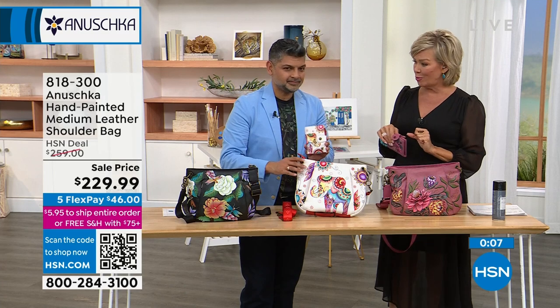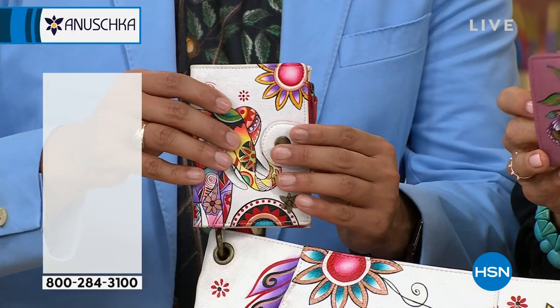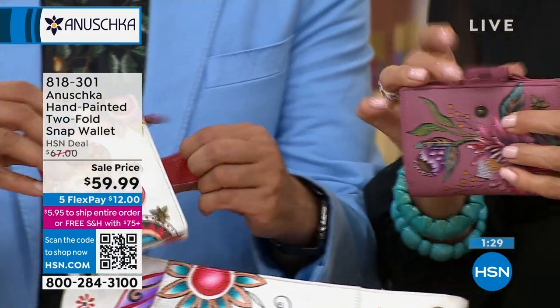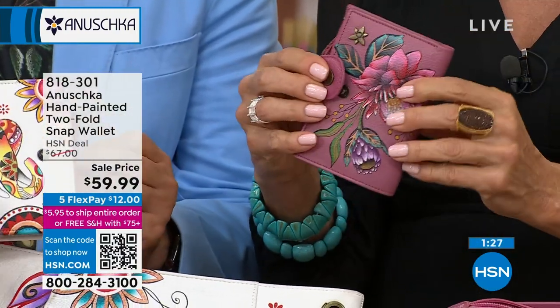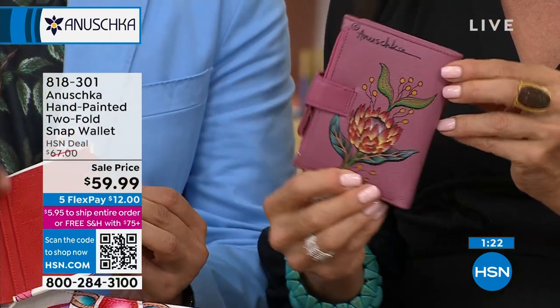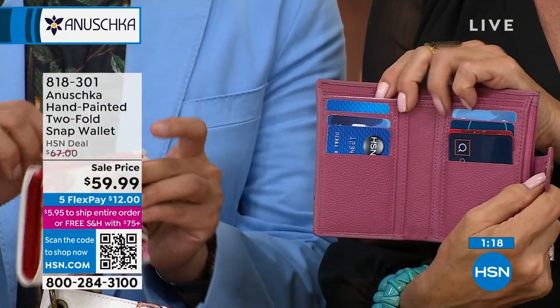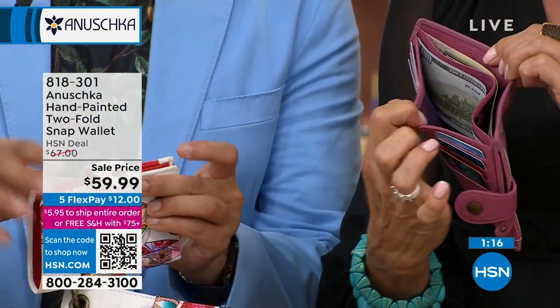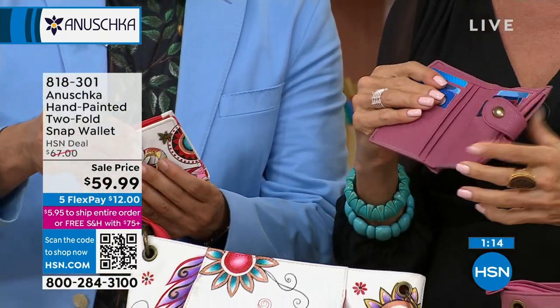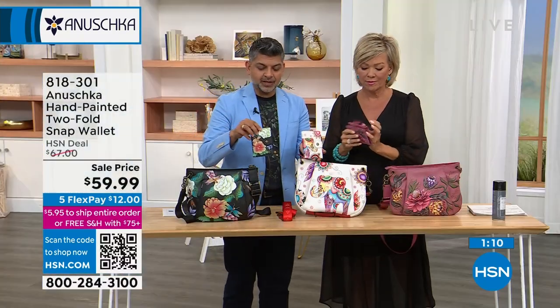This bag — final call — is item 818-300. The wallets are fantastic. Maybe you're just getting the wallet — it's a great little gift. Get a wallet with your handbag and then an extra wallet to give somebody. RFID protection, credit cards, slip pockets, double billfold, and a little zipper pocket on top. It gives you plenty of flexibility in terms of how you store your things, and there's one that matches back to each of the handbags.